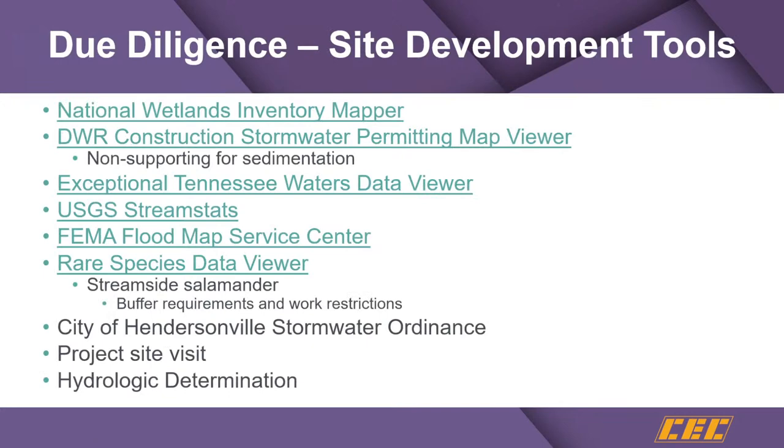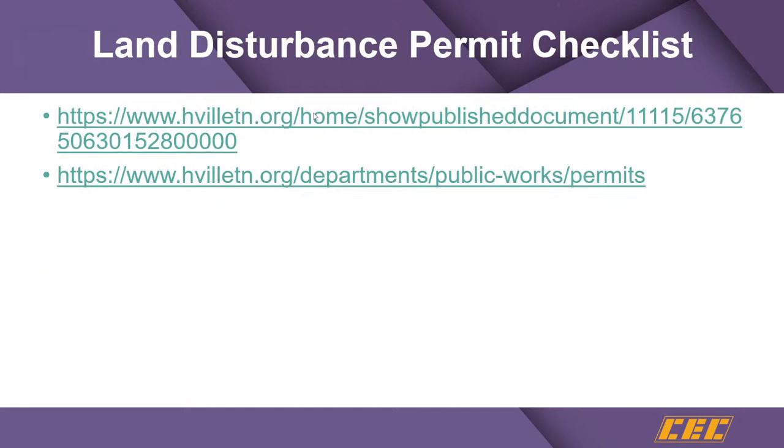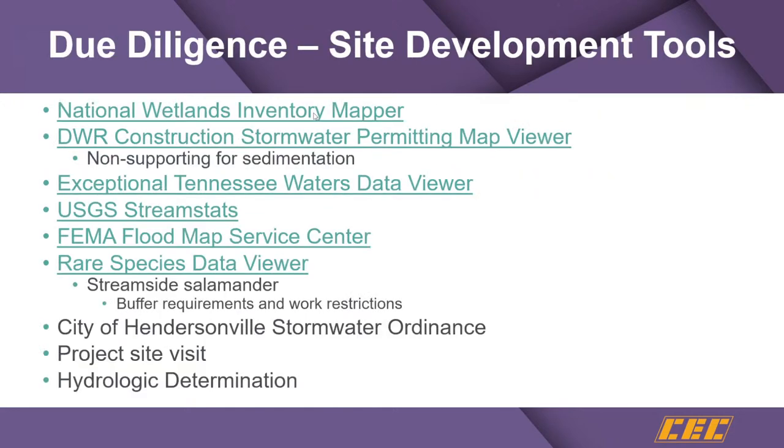Let's talk a little bit about plan development. We wanted to go through some tools here. The first is the national wetland inventory mapper.